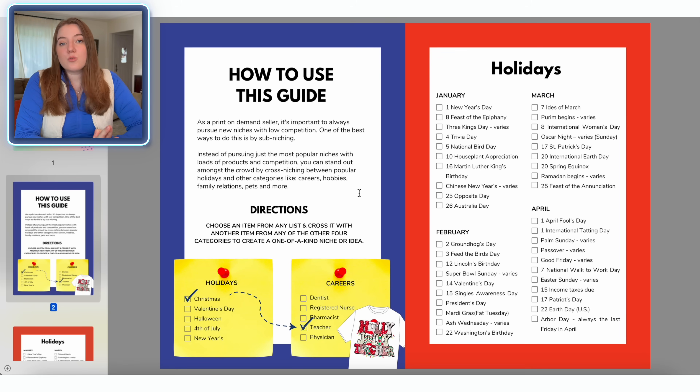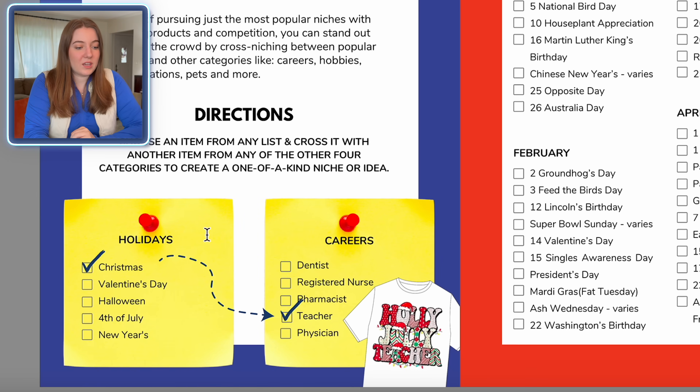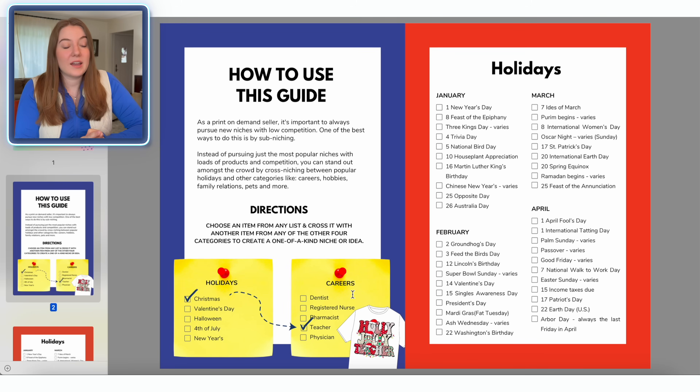Basically all you do to use this guide is cross two categories — specifically something like a holiday with something like a career or a hobby, maybe a pet. So for example, if we were thinking about the Christmas holiday, you could cross that with a dentist, a nurse, a pharmacist, a teacher — and already have a way more specific design than if you just went for Christmas or maybe just went for the niche of dentists.